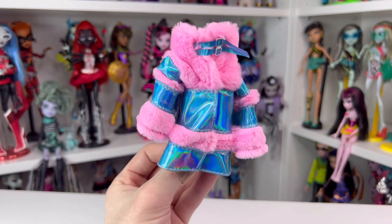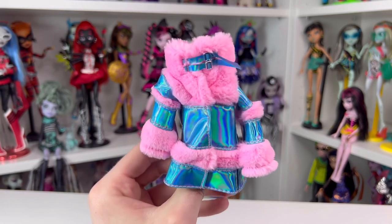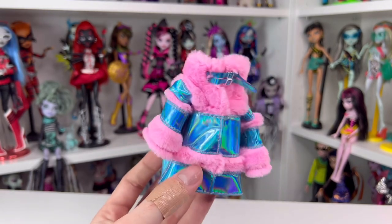Kashiko also came with this boombox purse — it's a solid piece of silver plastic with a pink plastic chain. Then she came with her very own little jacket, which is made of this really cool material that feels like vinyl. It has fur trim around the cuffs and sleeves — it's very pink and fluffy. I can't wait to put this on her.